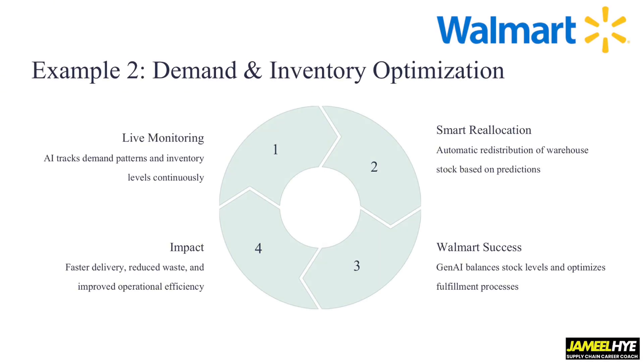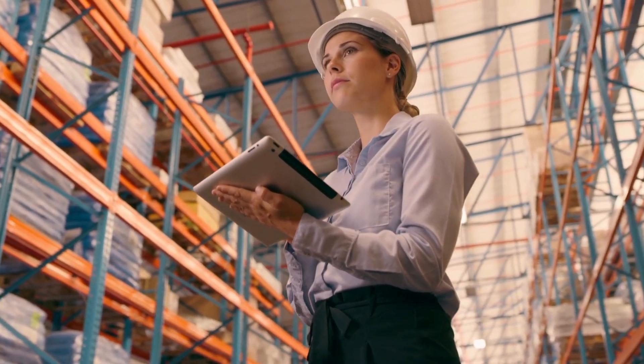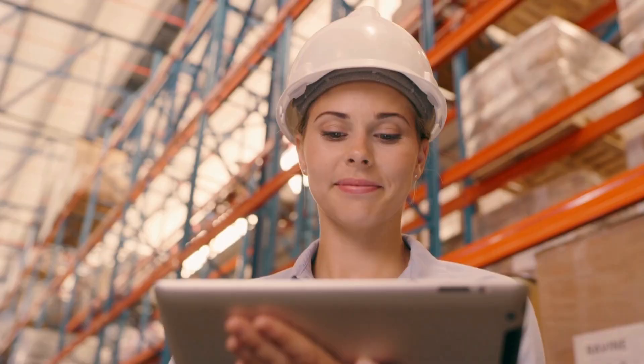The second example is close to my heart because I have worked on similar projects — demand and inventory optimization at Walmart. The way this works is AI tracks demand patterns and inventory levels continuously. Walmart has hundreds of stores around the country with constantly changing inventory levels, generating a massive amount of data every second — pallet movement, truck movement, someone pulling a product from a shelf. These are all data points, and smart engines with generative AI can really take your supply chain to the next level.